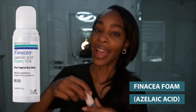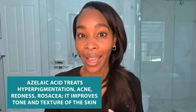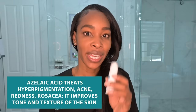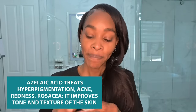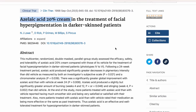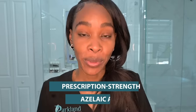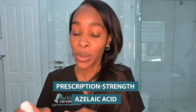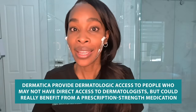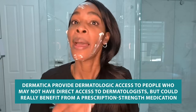Now I'm going to go in with my azelaic acid. This is prescription azelaic acid, and azelaic acid is amazing — it can help with so many things from fighting hyperpigmentation to helping with acne. It's also really good for sensitive skin, improving tone and texture, and it's great for those with redness or rosacea. However, those things have all been clinically proven at a much higher strength than what's available over the counter. The studies that show it's amazing for hyperpigmentation are using prescription strength azelaic acid, and I know that is not available to everyone.